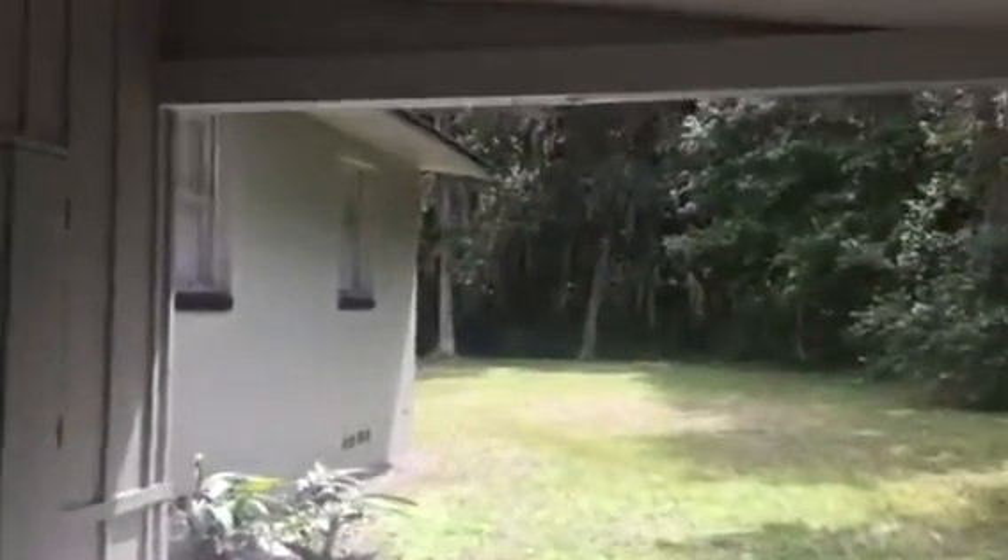It's a three-bedroom, one-bath house. As you can see, it's got a really pretty backyard. Outside you have a storage shed with electric, washer and dryer hookups, and a brand new hot water heater.